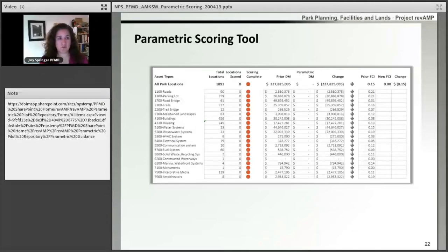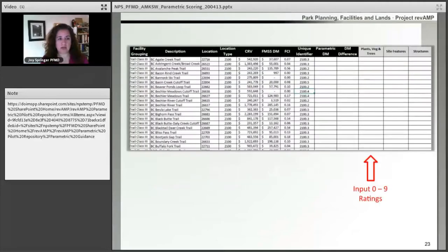Here we're looking at the parametric scoring tool. There are multiple tabs in the tool — the first tab is a dashboard to show your progress as you go through the parametric scoring process at your park. The remainder of the tabs look similar, with a tab for each of the asset types. Housing will be broken out from buildings and will have its own tab. The first column is our facility grouping, followed by some basic location information, and on the far right you'll see light gray columns — those are where your systems are, and this is where parks will input the zero to nine score. Once you have completed the entire scoring and put a score in every single column, your parametric deferred maintenance value will calculate, along with the deferred maintenance difference between the FMSS value and the parametric value.